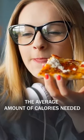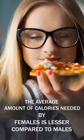Basal metabolic rate — how to use BMR to lose weight. BMR is defined as the amount of calories your body needs to function normally and healthy daily. The average amount of calories needed by females is lesser compared to males.